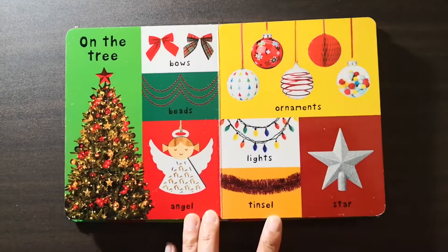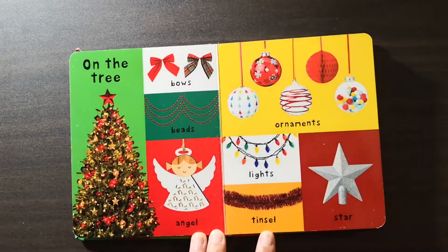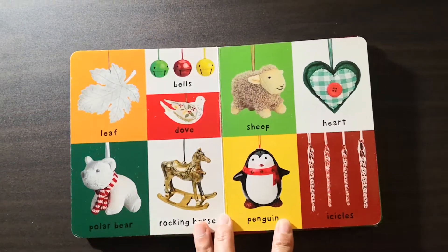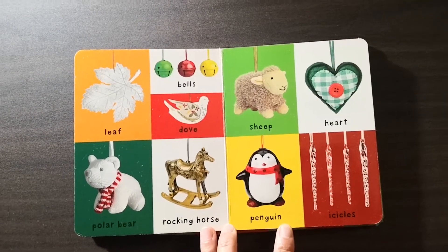Then on the tree, these are beautiful decorations: bells, lights, star, angel, leaf, dove, sheep, heart, rocking horse, penguin, polar bear.